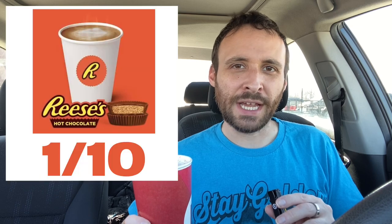All in all, it is hot chocolate, and that's what they described — but the Reese's part, the selling point of it, definitely isn't there. So I'm gonna have to give this one a very, very disappointed score of a one out of ten.